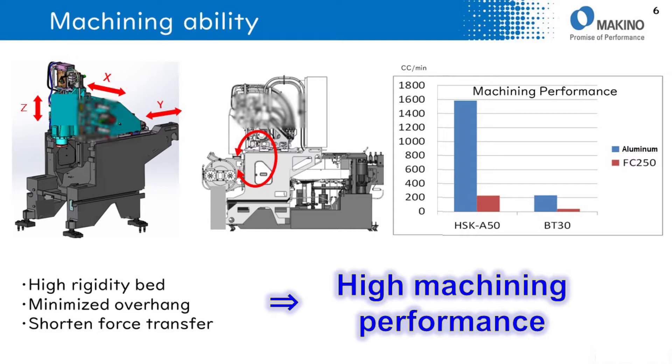These three features lead to high rigidity and high machining performance. Compared to other BT-30 machines, the machining performance of L2 is close to 7 times higher.